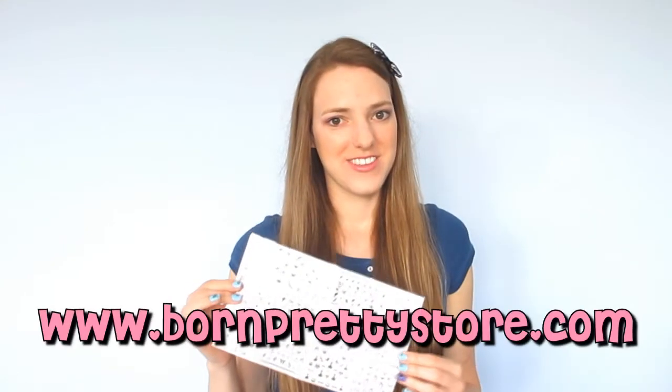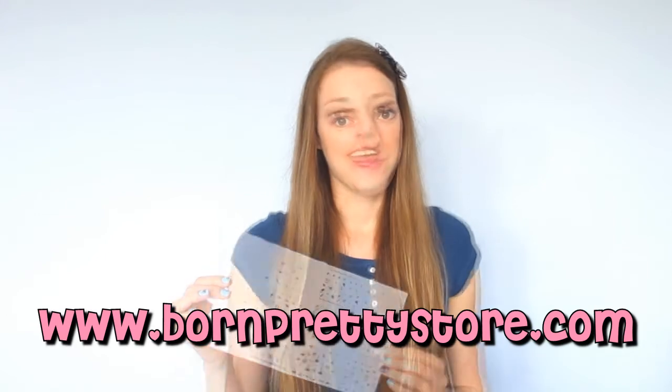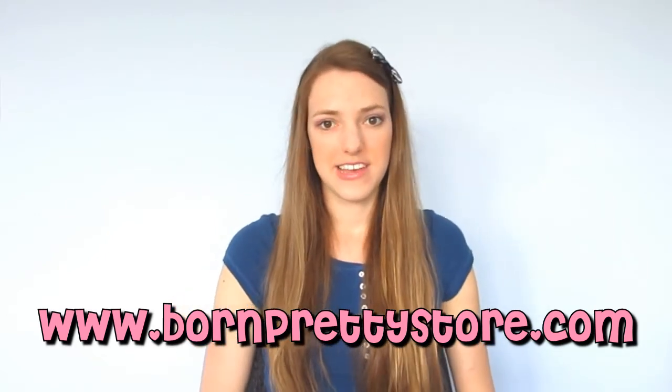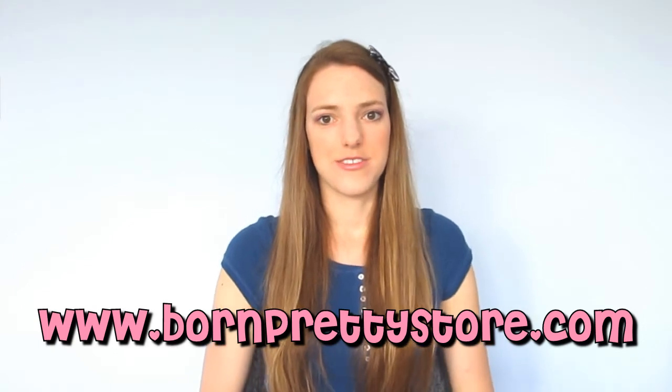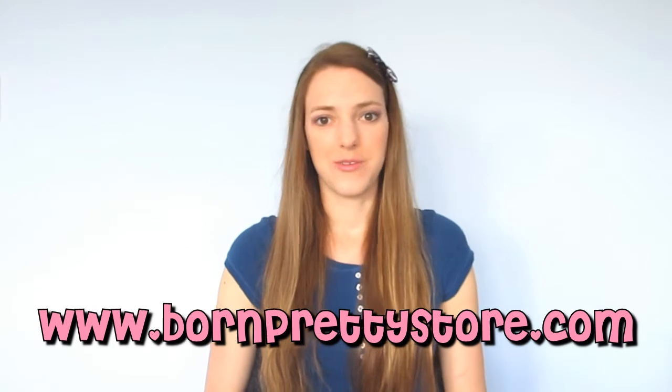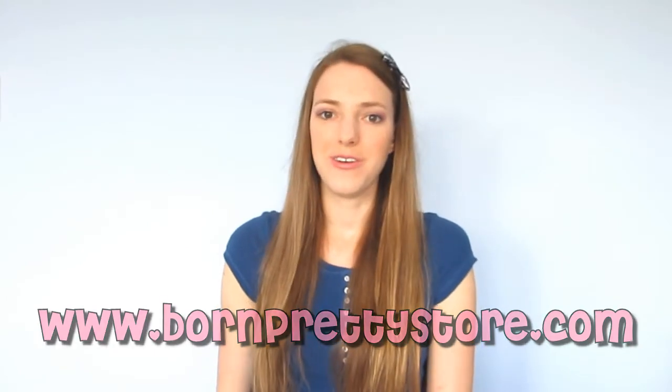Hi everybody, Snugglebunny here and today I'm going to be doing a beauty product review. The products I'm going to be reviewing today are these black nail art stickers from BornPrettyStore.com. BornPrettyStore is an online retailer of beauty products, nail supplies and other products of the sort, and they have a huge selection of amazing products on their website so I recommend that you check them out.